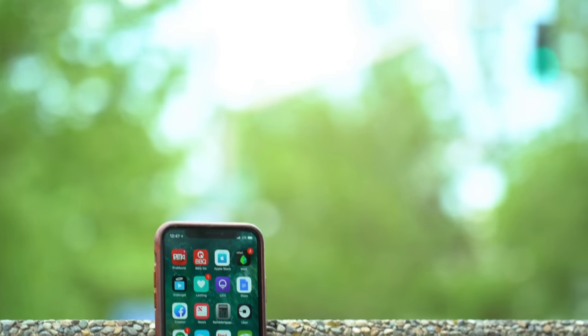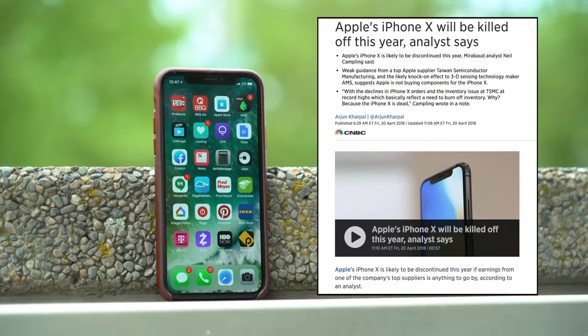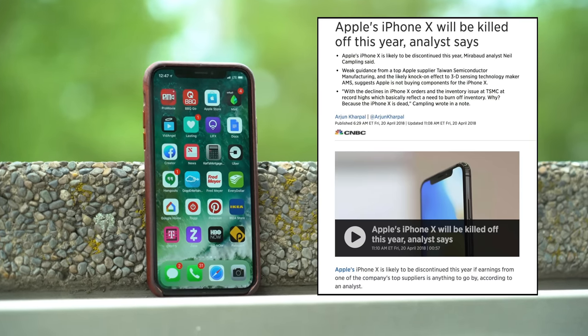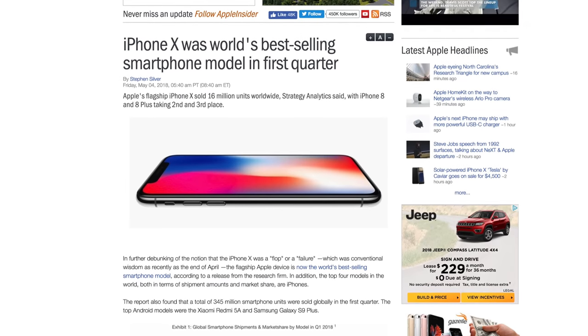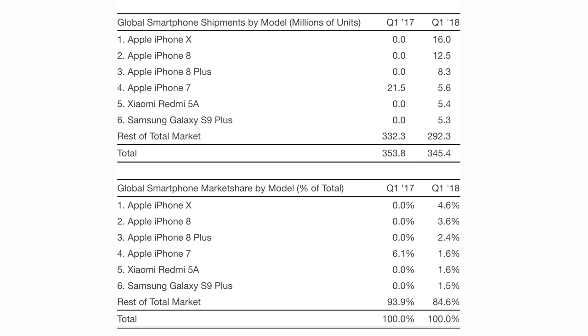Hey guys, it's Max with Apple Insider and welcome to my 6-month review of the iPhone X. From release right up to this month's earnings announcement, analysts said that Apple will discontinue the phone this year due to low sales. The iPhone X has recently been named the best-selling smartphone in the world in the first quarter of 2018, with the iPhone 8, iPhone 8 Plus, and iPhone 7 Plus behind it.